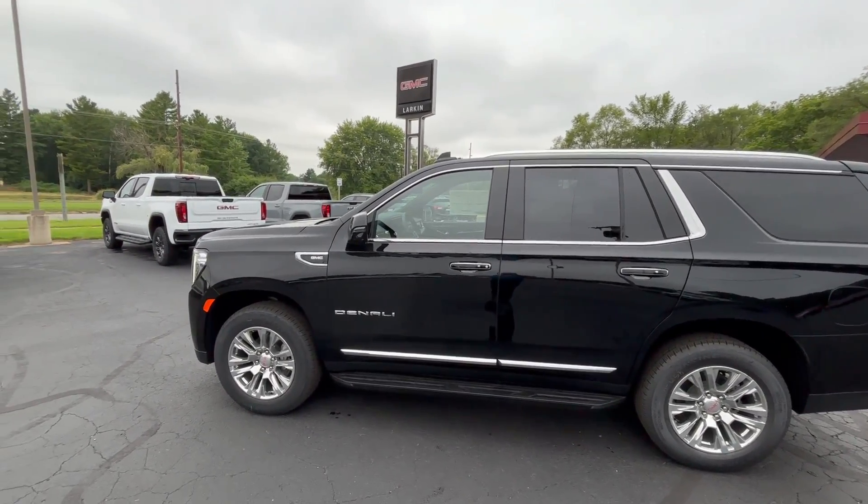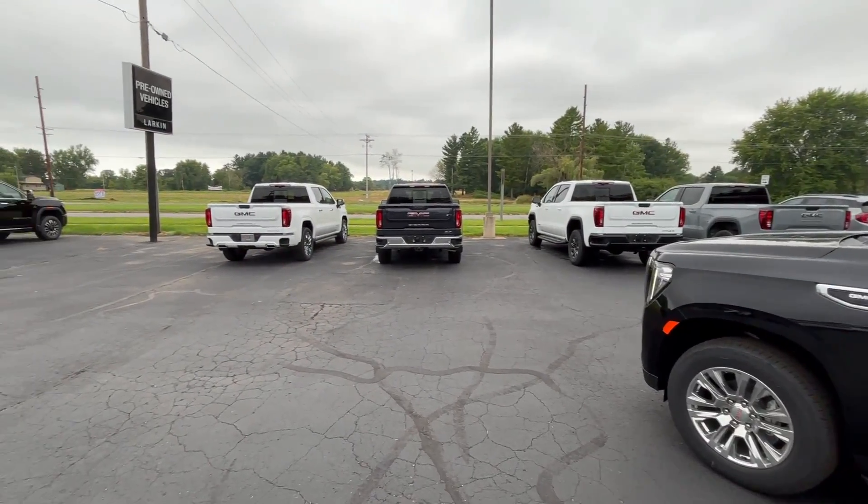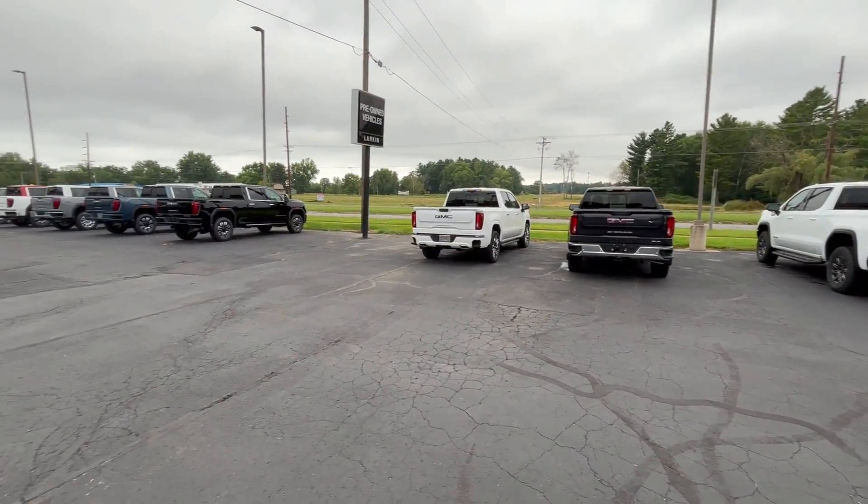Good morning, everyone. This is Mark Nicholson coming to you from Larkins GMC in Tomah. I'm going to be going through a couple of vehicles today. I just wanted to point them out to you.